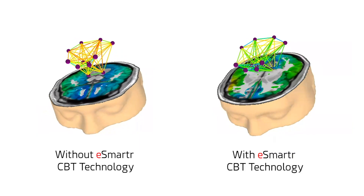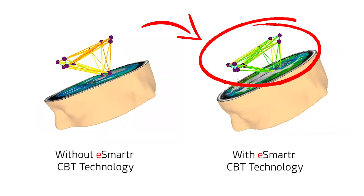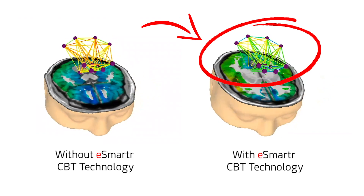What's been incredible in observing the effects of the eSmarter CBT sleeve is that we can see the neuronal networks and related brainwaves being positively impacted to show potential improvements in working memory.